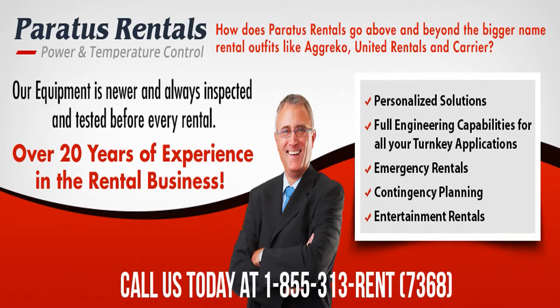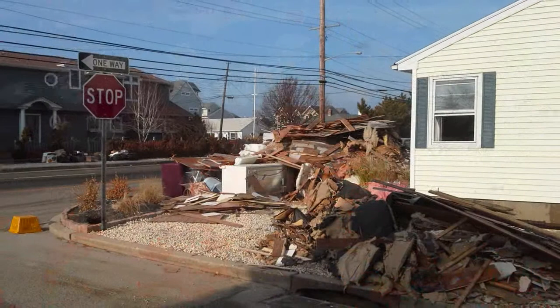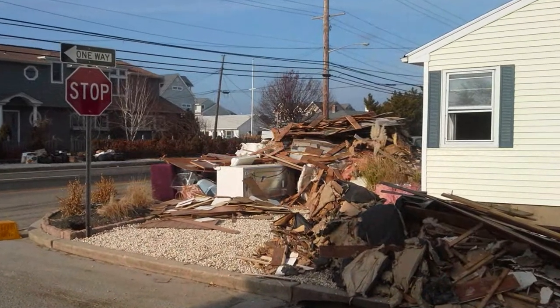When Superstorm Sandy struck the New Jersey coastline in October of 2012, Paratus Rentals was there with Disaster Recovery Dryout Services to help the homeowners and the insurance industry mitigate their losses.